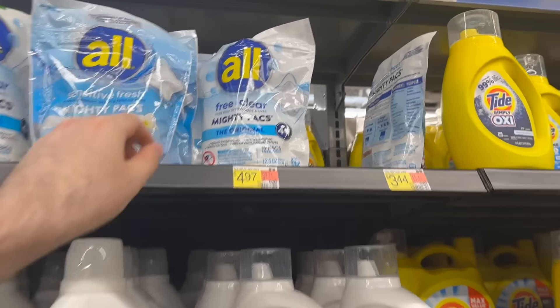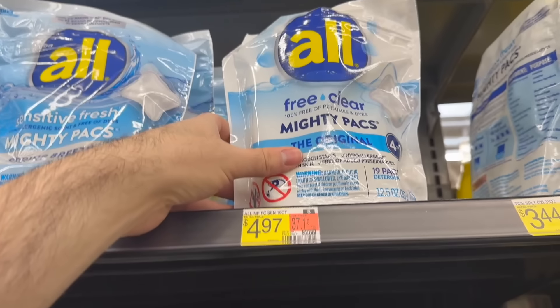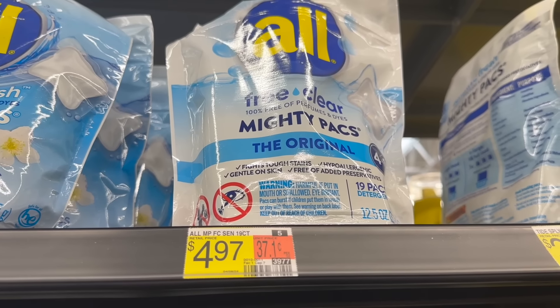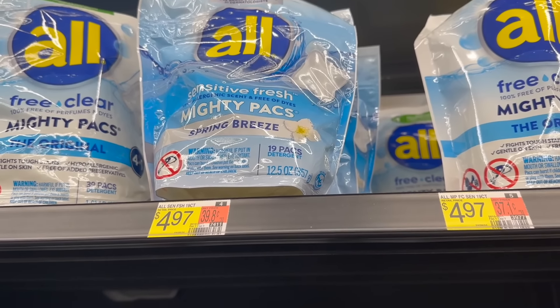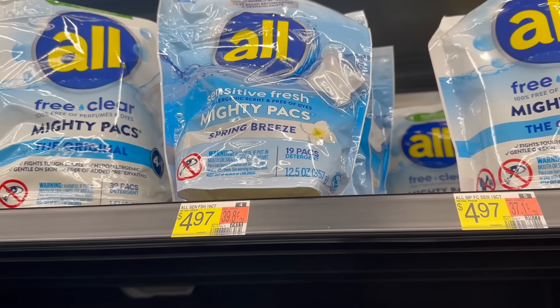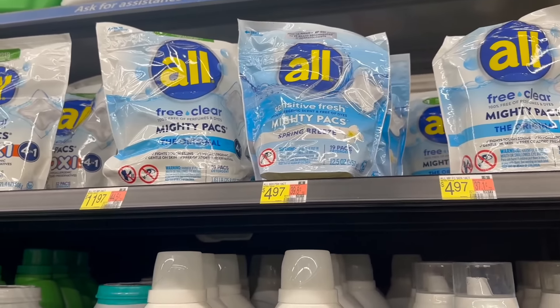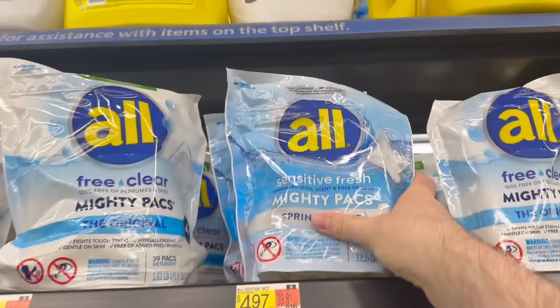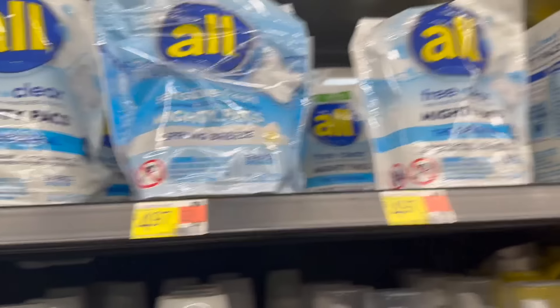Really good deal on laundry detergent — the All Free & Clear Mighty Packs. These are $4.97 at Walmart. We have a rebate on Ibotta for $1 back and a rebate on Shopkick for $2.54 back — that's 635 kicks — making it $1.43. Now the Sensitive Fresh variety looks like it should work per the Shopkick rebate but it's not scanning as a qualifying item. However, the Sensitive Fresh does have a $2 Ibotta offer making those 43 cents — worth checking if Shopkick updates it.